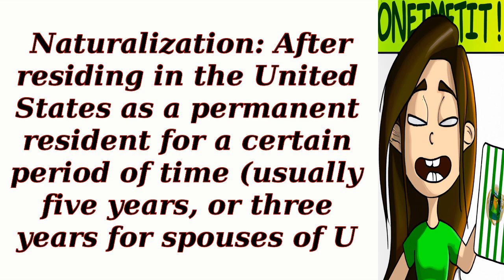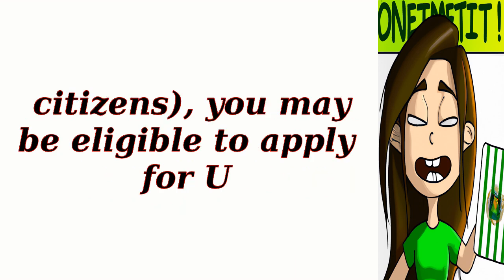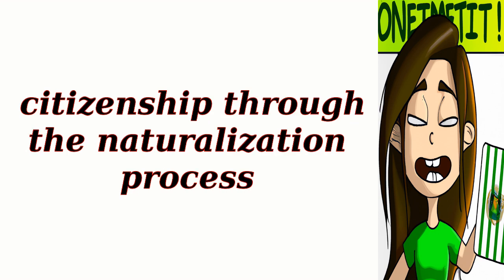Step 9: Naturalization. After residing in the United States as a permanent resident for a certain period of time, usually five years or three years for spouses of U.S. citizens, you may be eligible to apply for U.S. citizenship through the naturalization process.